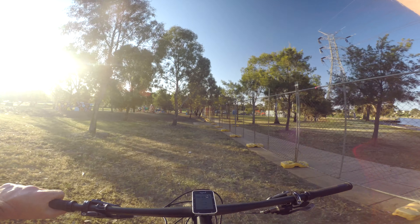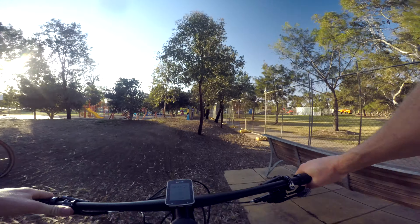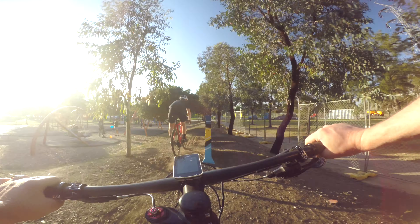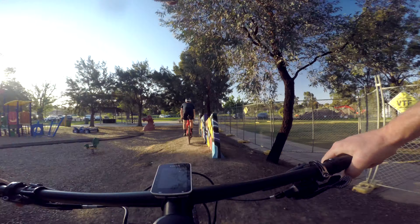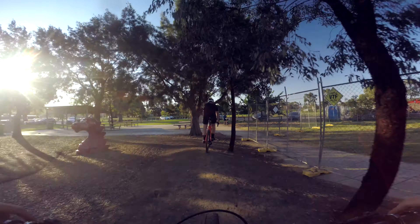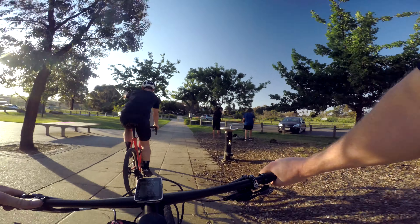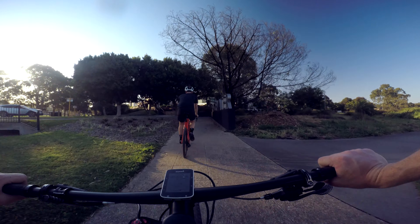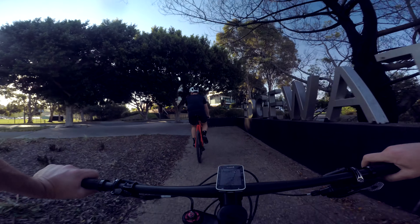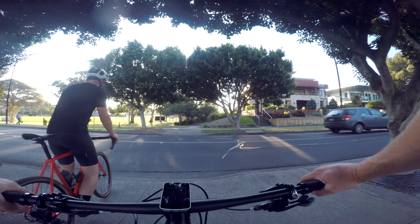We've just done a leisurely ride along the Maribyrnong River and we somehow ran into a random playground, but that's cool. We're heading up now to Quarry Park, and it's actually been a really easy ride to get here. Pretty much all bike paths — we rode down Footscray Road from the Docklands, then got onto the Maribyrnong Creek Trail.